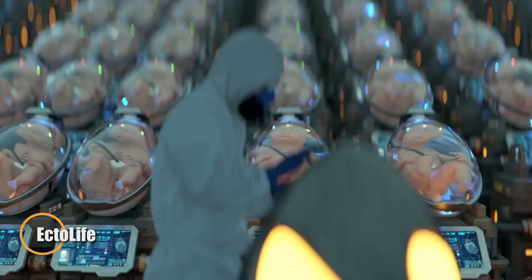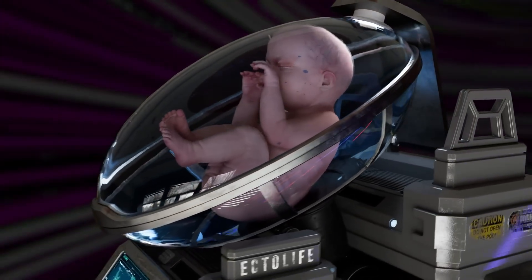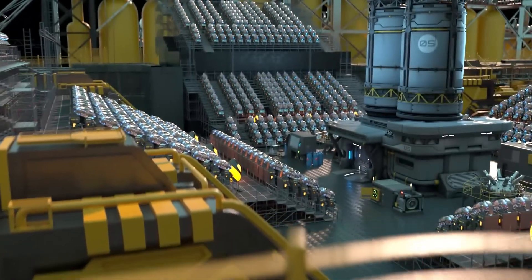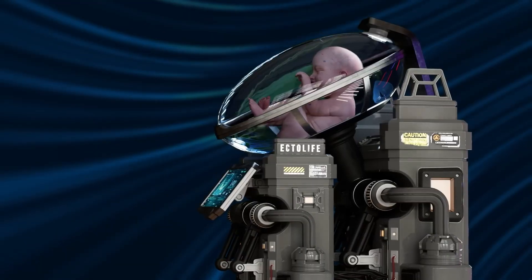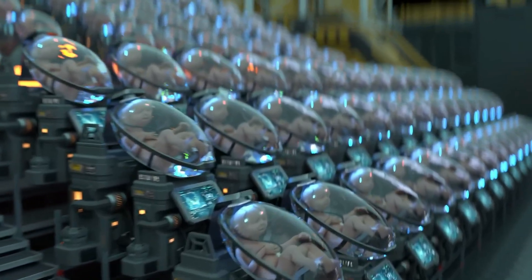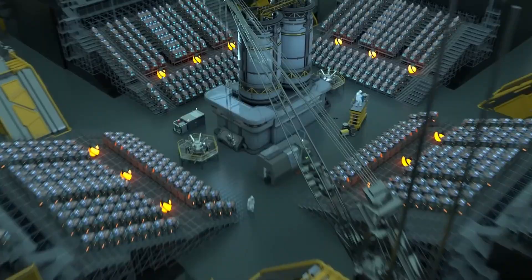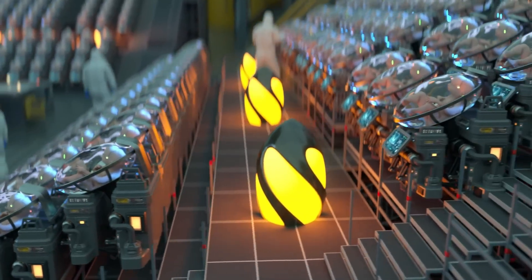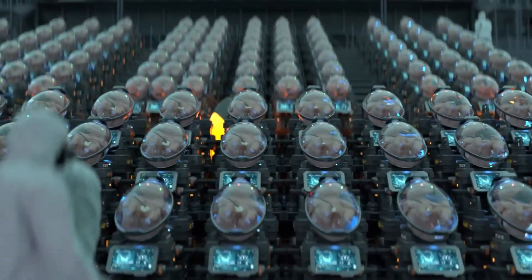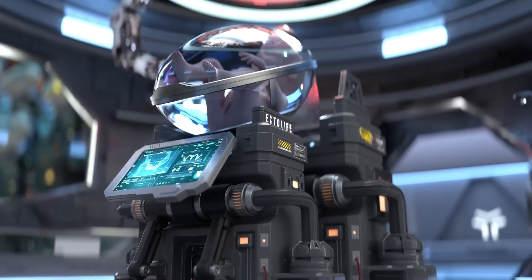Ectolife is a visionary concept imagining the world's first artificial womb facility, designed by biotechnologist Hashim Algail. This cutting-edge center could one day nurture up to 30,000 babies annually within high-tech growth pods that replicate the natural womb environment. Equipped with sensors to monitor vital signs, each pod is overseen by AI that tracks development and screens for genetic conditions, while parents could connect and interact with their unborn child via a dedicated app. Ectolife also envisions an exclusive package offering gene editing to tailor traits such as eye color, height, and intelligence — raising profound questions about the future of human reproduction and the ethical limits of scientific innovation.